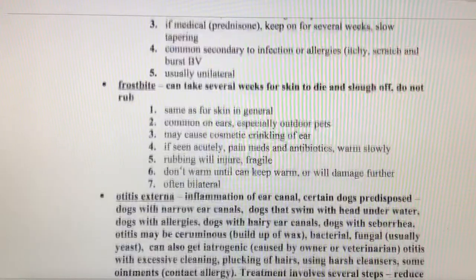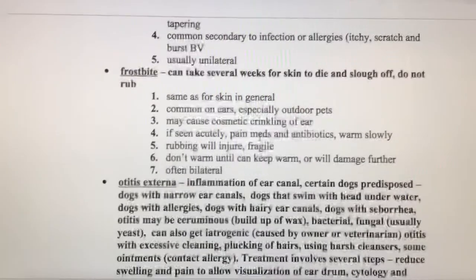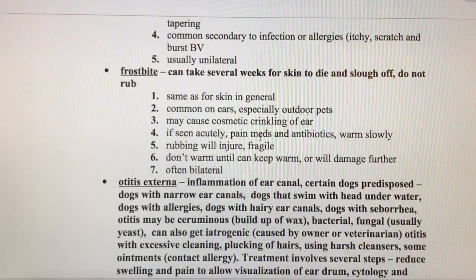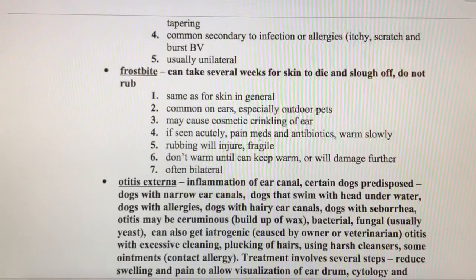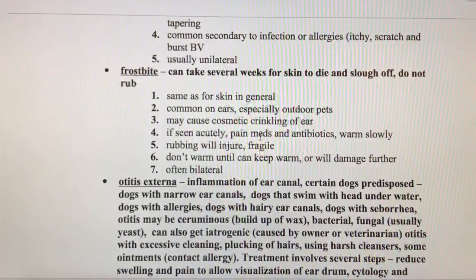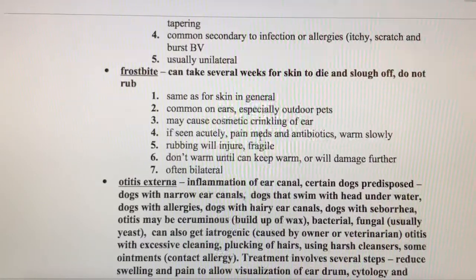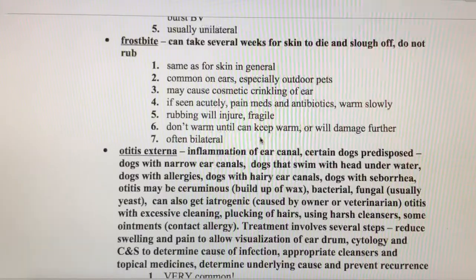I have seen bilateral aural hematomas though — that's not fun for the pet. Humans can get aural hematomas as well. You may have heard of boxers or people who fight having cauliflower ears — cauliflower ears are actually healed aural hematomas. The skin tends to heal really scarred, so it looks bumpy and irregular.